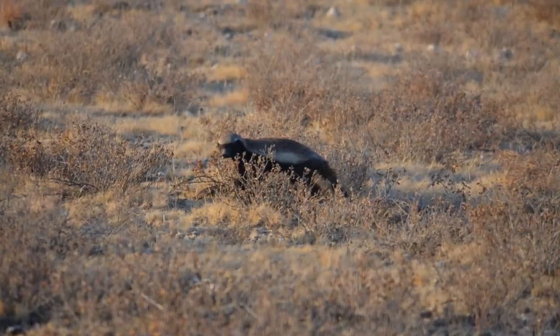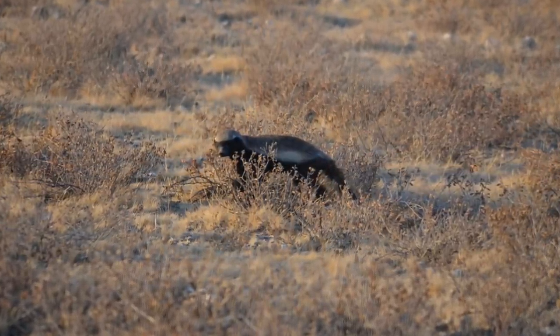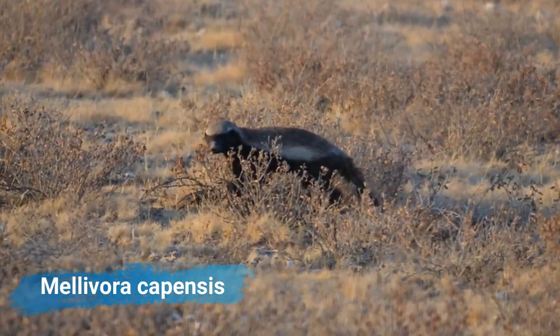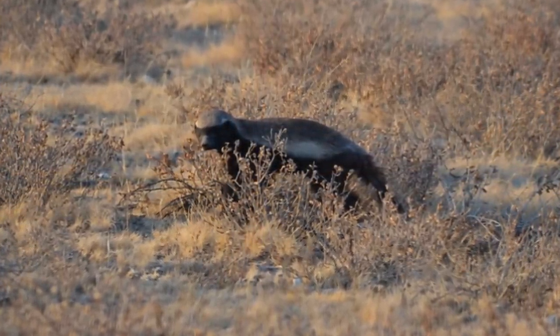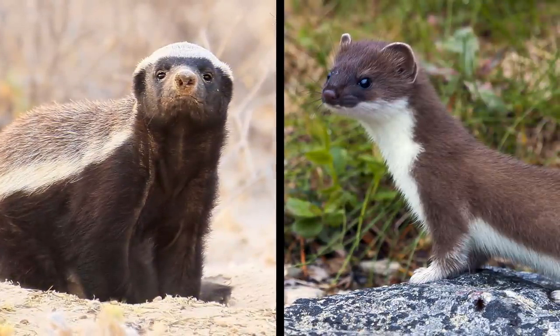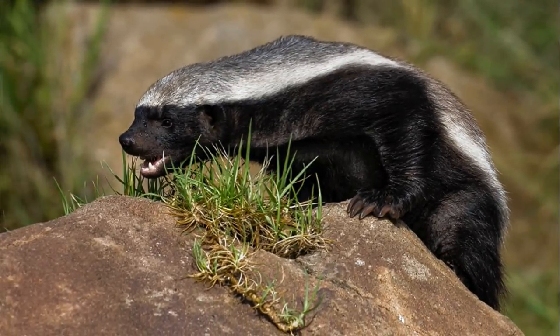Both the common and scientific names for the honey badger, Melivora capensis, refer to the animal's love of honey. However, it's not actually a badger — honey badgers are more closely related to weasels. The other common name for the honey badger is the ratel, which refers to the rattling sound the creature makes when it's agitated.